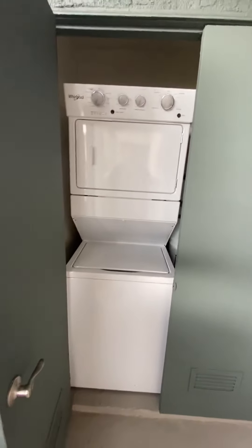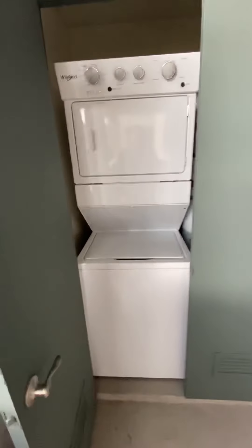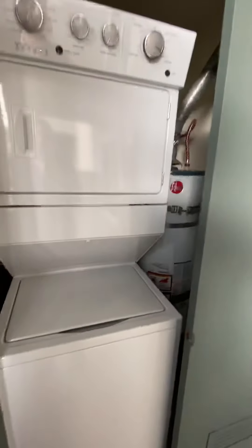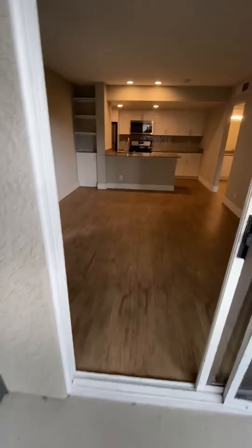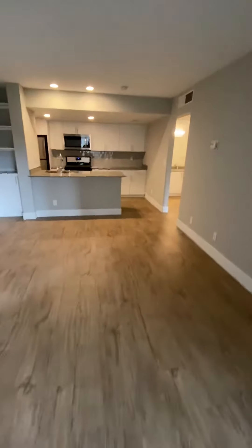Every apartment does come with a washer and dryer. This floor plan is going to be equipped with a brand new Whirlpool stacked washer-dryer. Right next to that is your water heater.